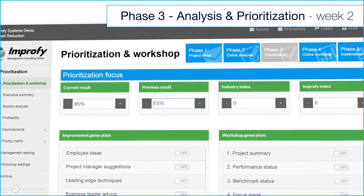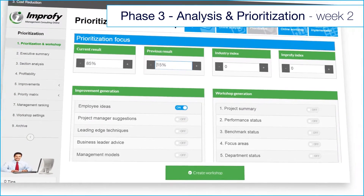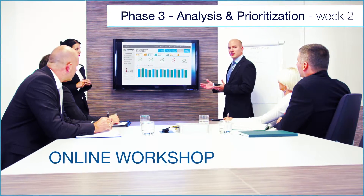Within a few seconds the cost status is analysed. The savings are prioritised. And an online workshop is prepared.